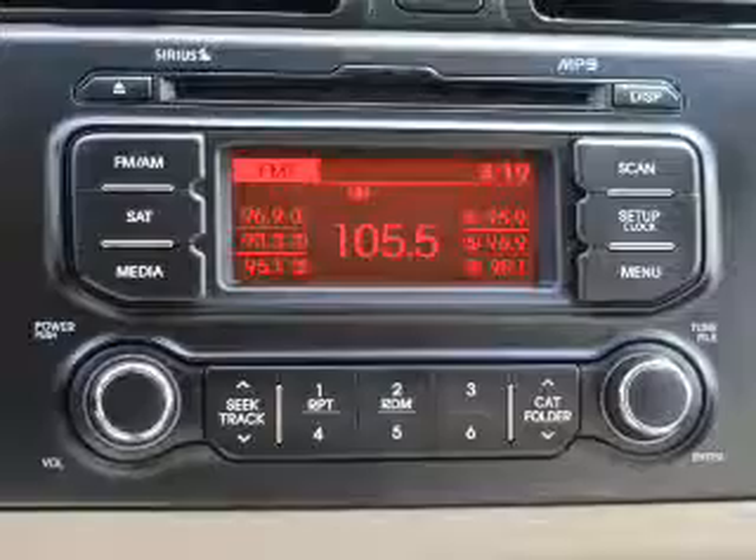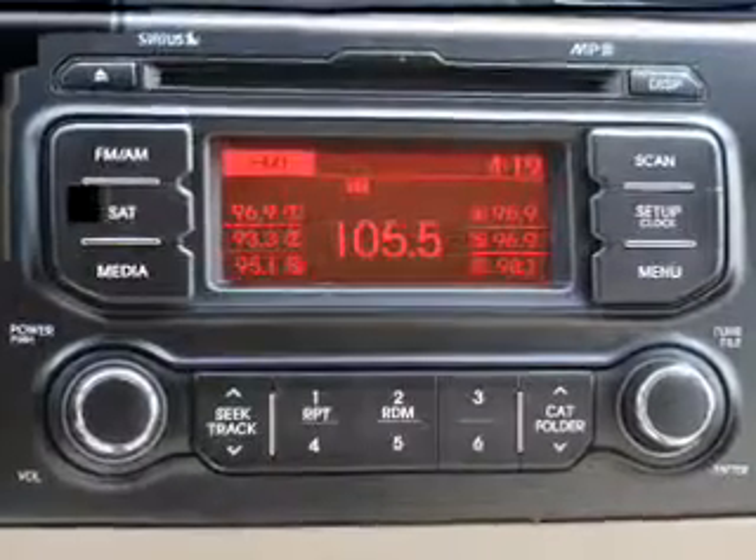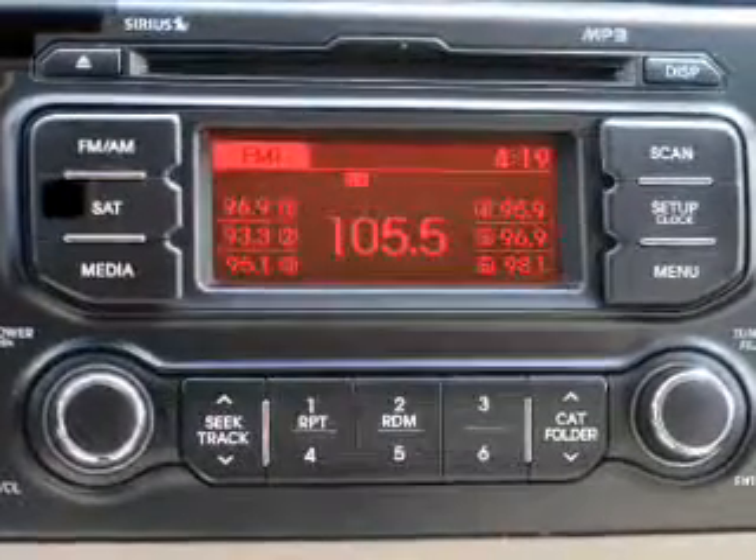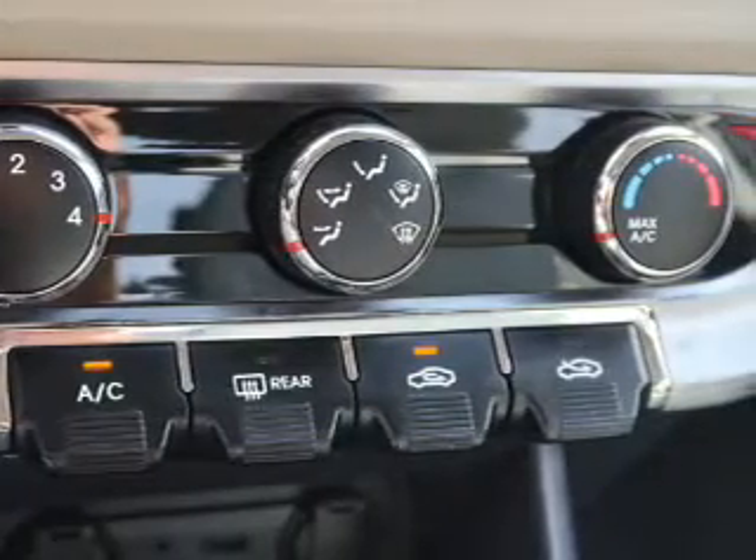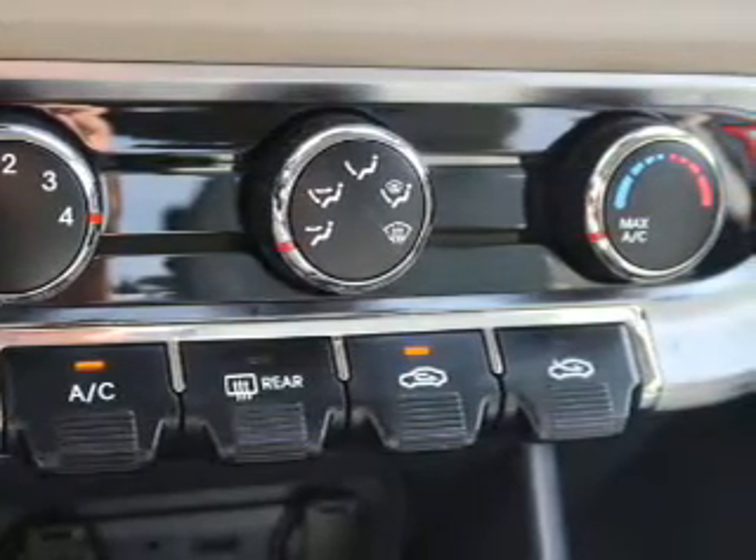Additional features include side impact door beams, child safety locks, iPod integration, and a trip computer. Great quality at a great price — call or click to contact us today. Thank you.